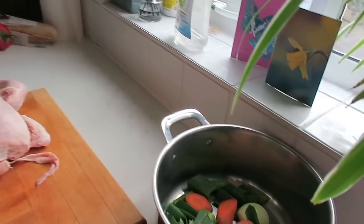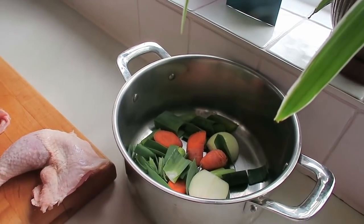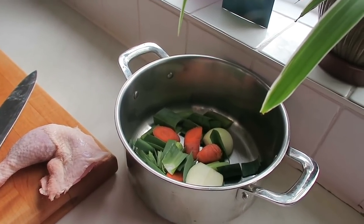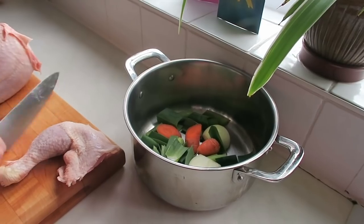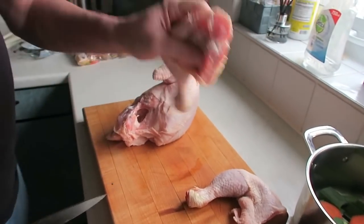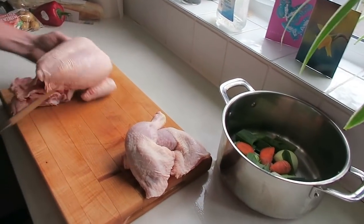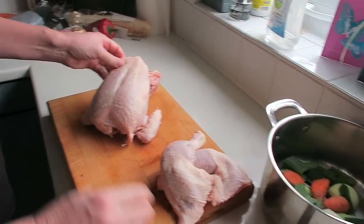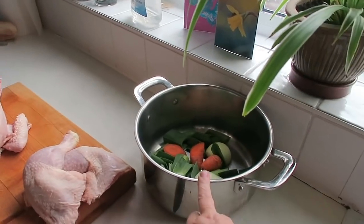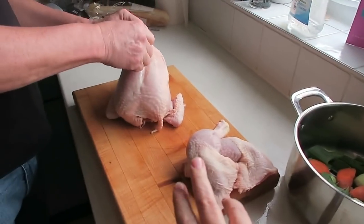Vegetarians absolutely — what have you got in here? That is going to be the basis of the leek velouté starter. And also we're making stock in here with the chicken bones.